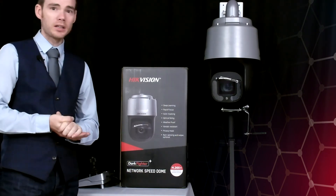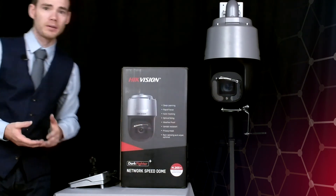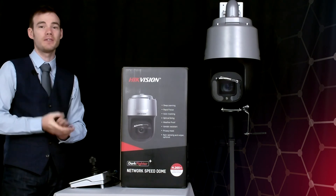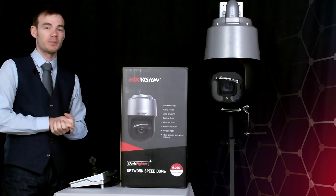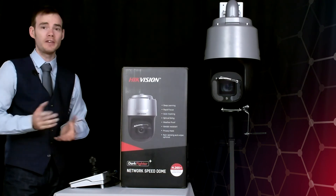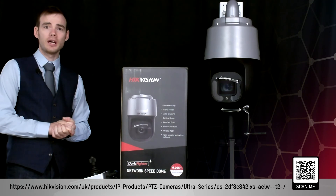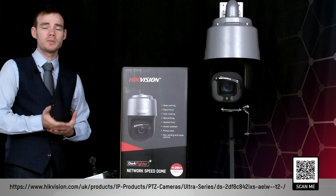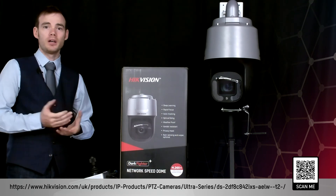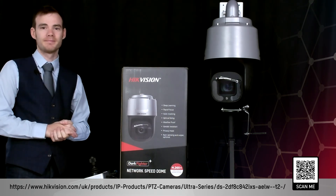The shock detection will trigger an alarm to alert the monitoring centre if the camera is under attack. If the light level drops and it needs to switch to night time images, it does have infrared on the sides with a range of 500 metres, providing black and white images at that distance. It's a fantastic bit of kit — check the link below for the data sheet online, or speak to your distributor for more information and pricing. Thank you.